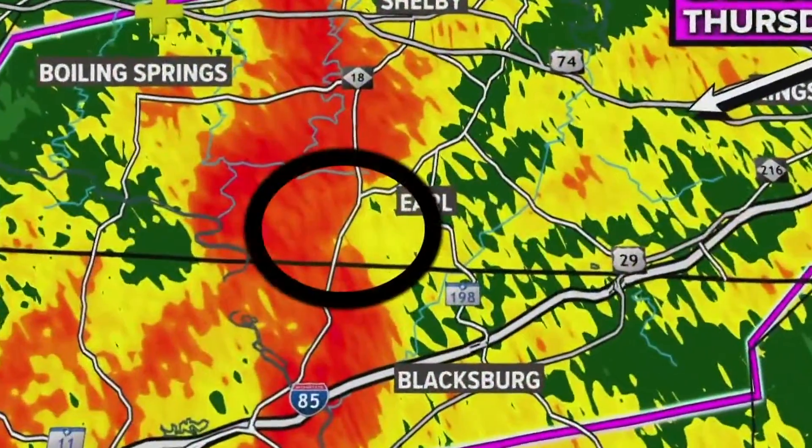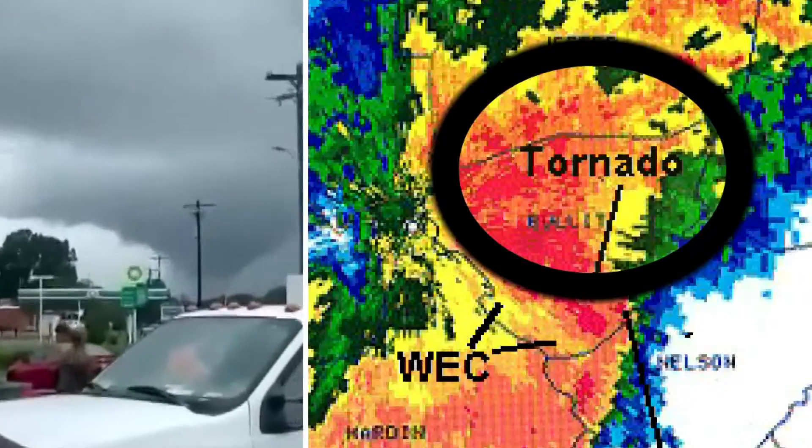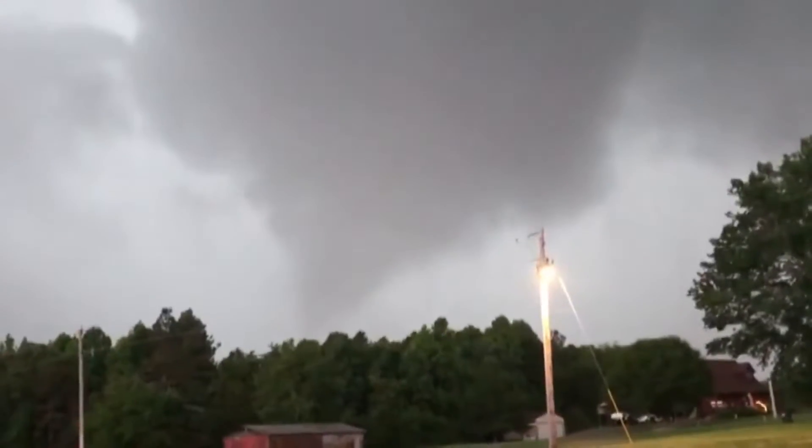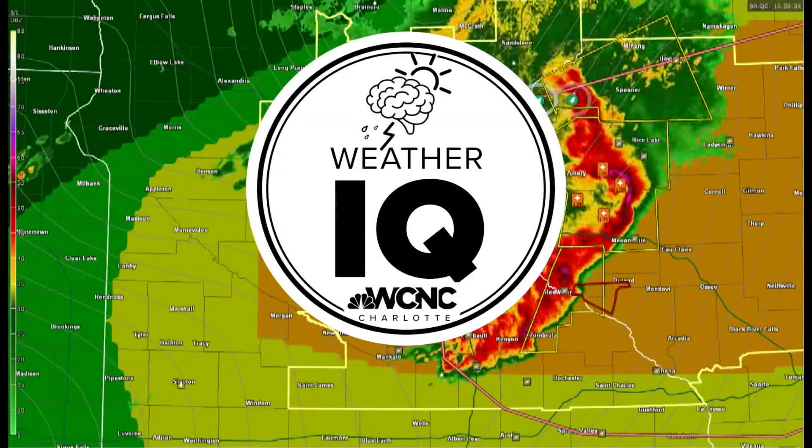Bow echoes, which are technically a QLCS, form kinks along the line. The northern part of the bow echo is most notorious for developing quick spin-up tornadoes — something we see a lot of here in the Carolinas. So whenever storms look like this on the radar, it should get your attention and you know it's time to be weather aware. I'm meteorologist Chris Mulcahy with WCNC Charlotte.